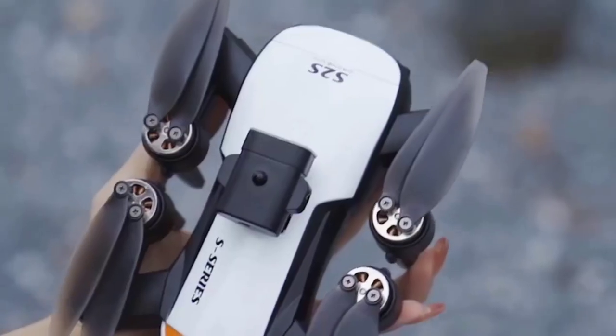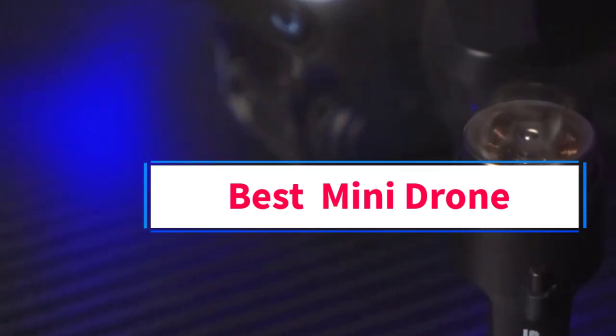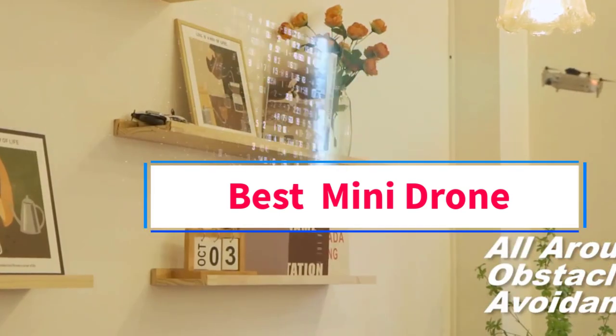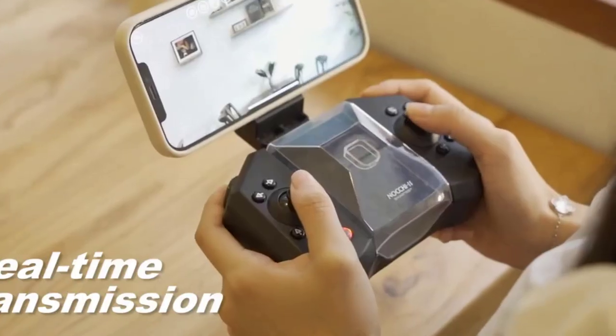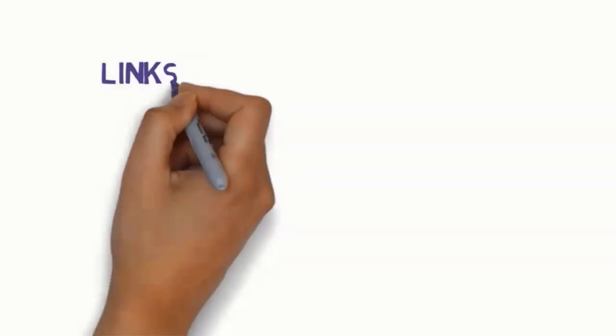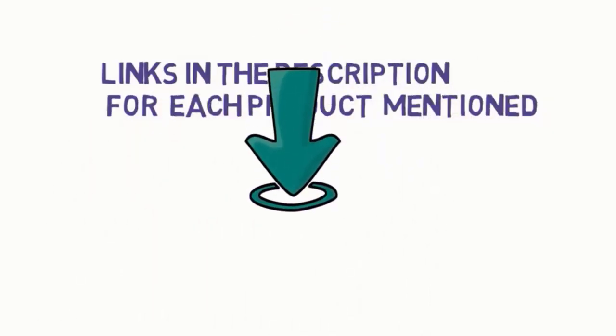Hi everyone, welcome to my channel. Are you looking for the best mini drone? In this video, we will look at some of the 5 best mini drones on the market. Before we get started, we have included links in the description, so make sure you check them to see which one is in your budget range.